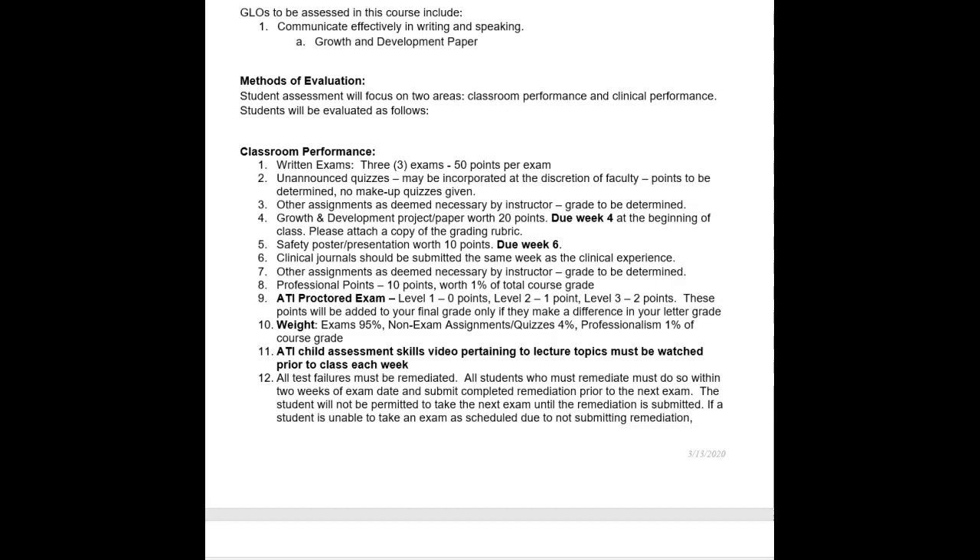There are no makeup quizzes. Other assignments may be made as deemed necessary by an instructor. The growth and development paper is worth 20 points and is due week four at the beginning of class. When you submit it, please include a copy of the grading rubric. There'll be a separate recording covering the specifics of that paper. The safety PowerPoint presentation is worth 10 points and is due week six.